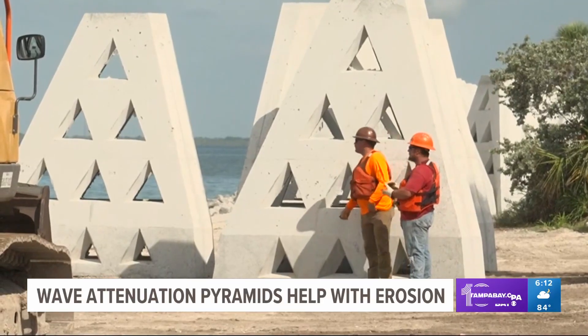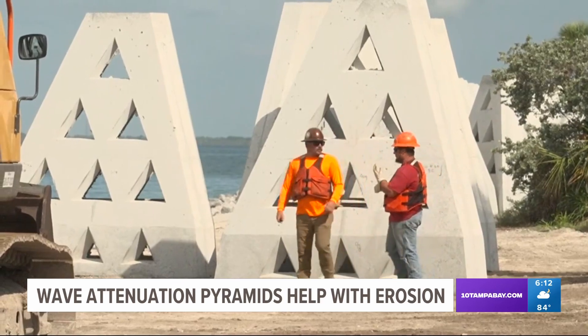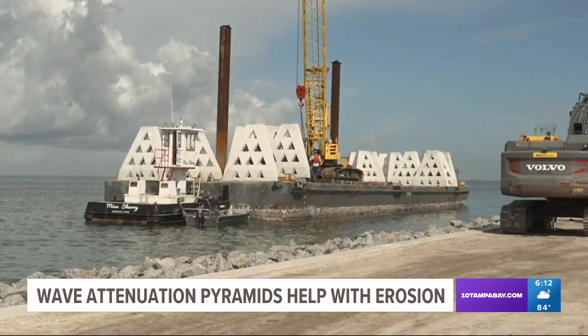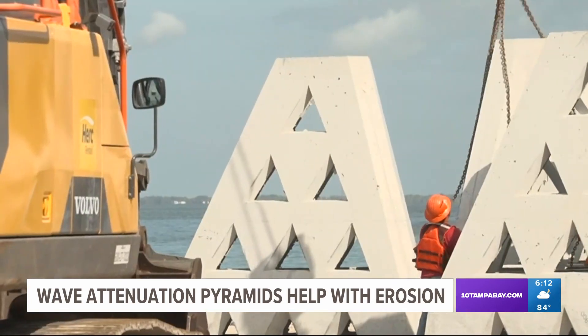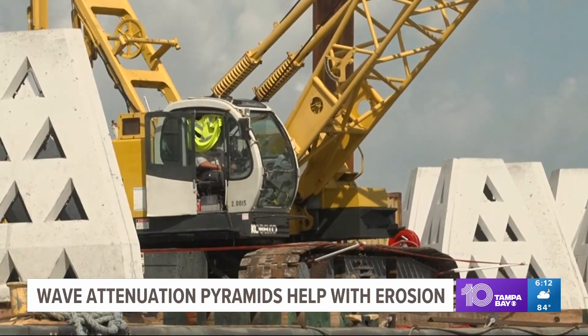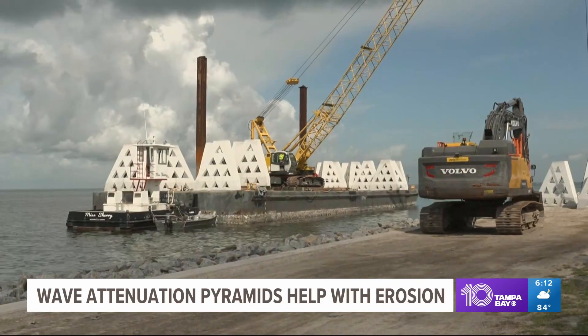The company behind the project is sharing how it will help our area. They say it could have some big environmental impacts. The pyramids are engineered to be stable and durable habitats that will allow marine biomass to grow on them. Over time, that will create natural barrier reef systems.